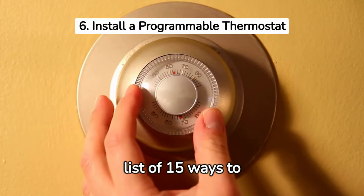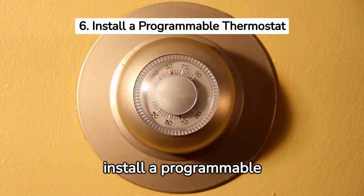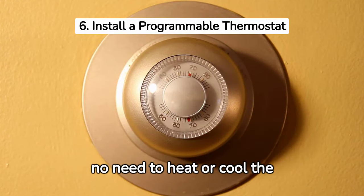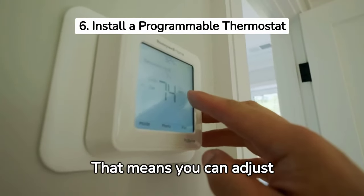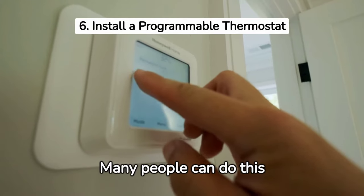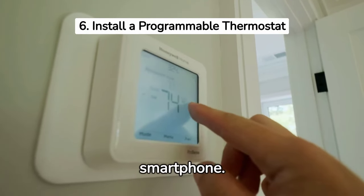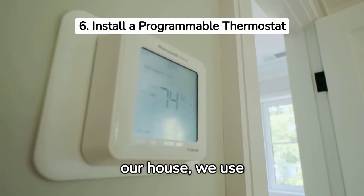Number six on our list of 15 ways to save on electricity is to install a programmable thermostat. The majority of us spend the day at work, so there is no need to heat or cool the house to a comfortable level when no one is home. That means you can adjust before work and even while you sleep. Many people can do this manually, but having a programmable thermostat can automate the process and even let you control the temperature from your smartphone. In our house, we use Alexa for our thermostat.